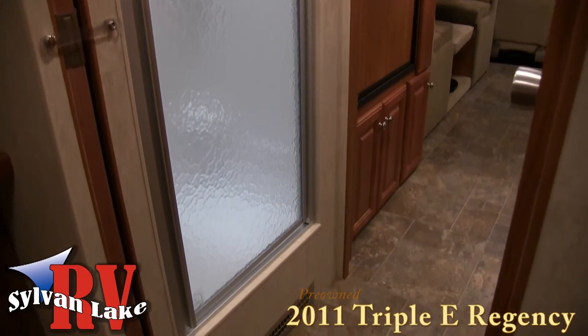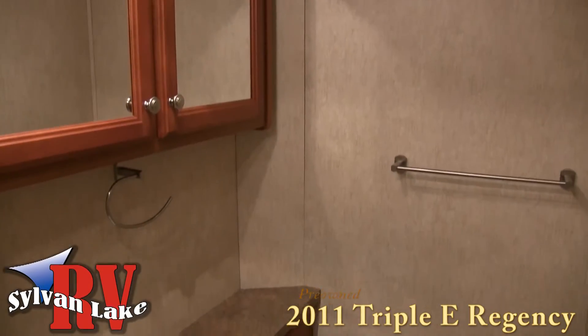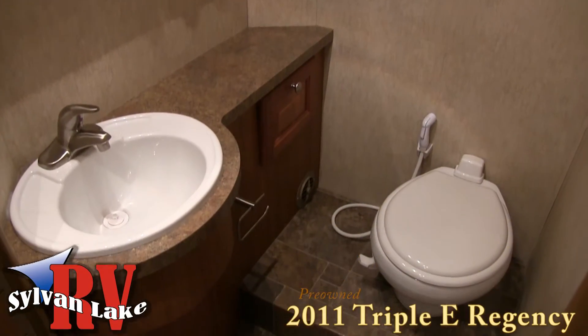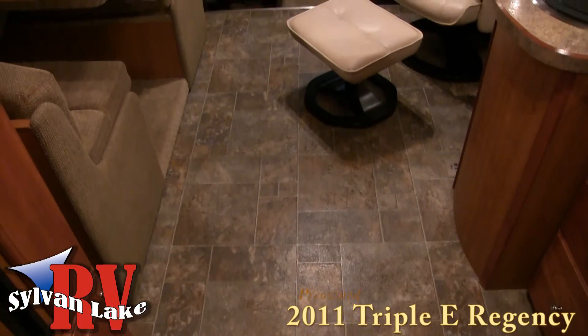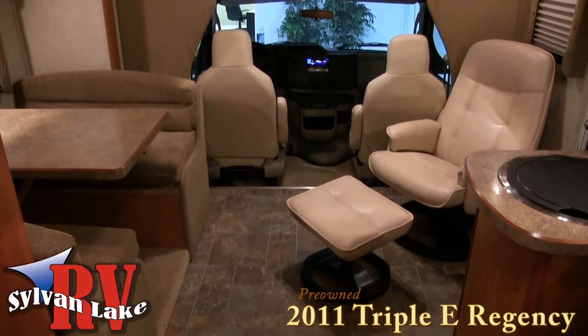The stand up shower and separate bath and vanity area give this Class C a Class A feel that you'll come to appreciate. Pair this with the booth dinette and over cab sleeping area and you're ready to pack up the entire family and hit the open road.